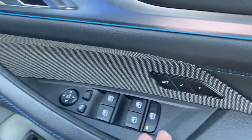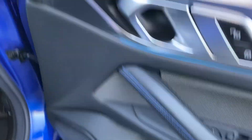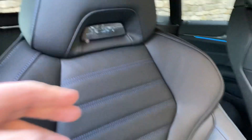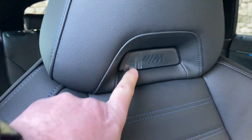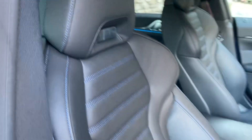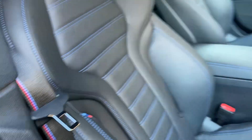The seats themselves are fully electric with two-position memory. You've got electric windows all around, electric folding mirrors, electric boot release, and the upgraded Harman Kardon speakers. The car's done three and a half thousand miles. You've got the M colours on the seats and also on the seat belts.